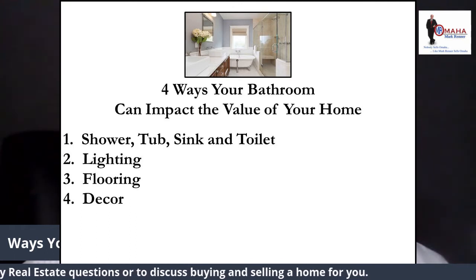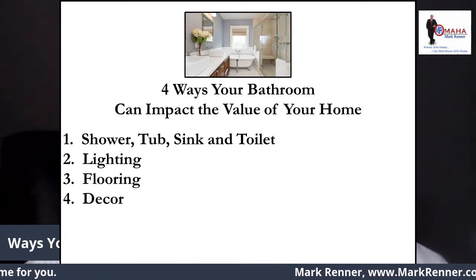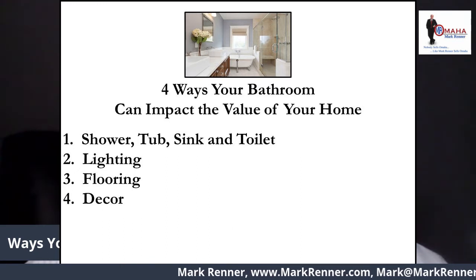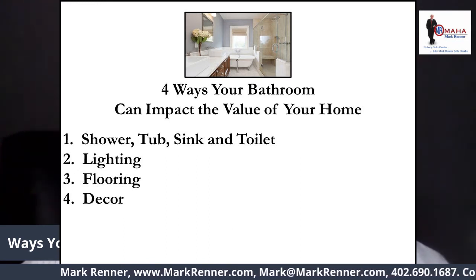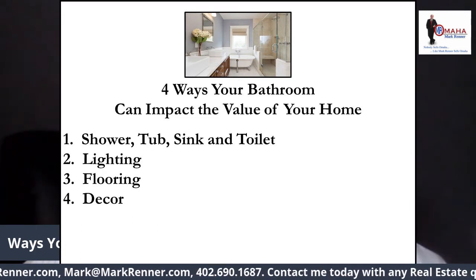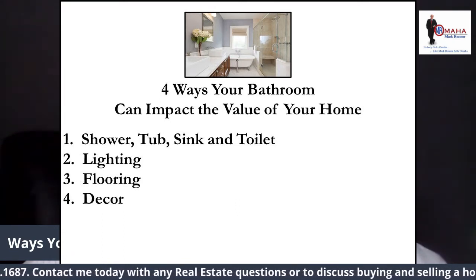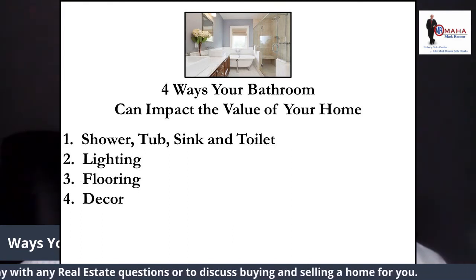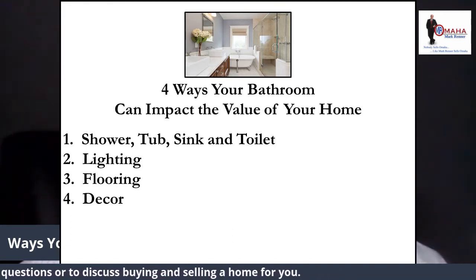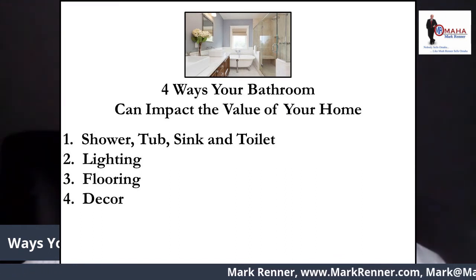Flooring. A bathroom floor that's cracked or showing signs of age can be replaced affordably by utilizing newer water-resistant floor tile or linoleum or vinyl. Choose a style that meshes with your home's bathroom color scheme and blends with the rest of your home. New flooring can immediately brighten up a bathroom to make it feel more welcoming and updated. And if you're replacing the flooring, look into putting hot water heated floors in the bathroom — it really adds comfort and coziness.